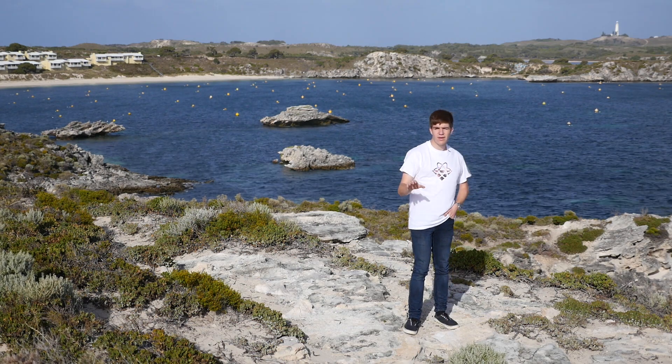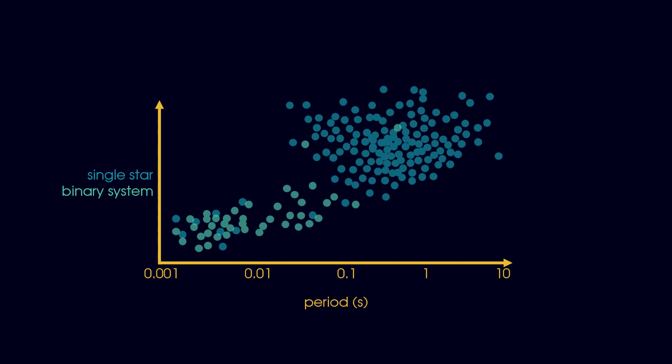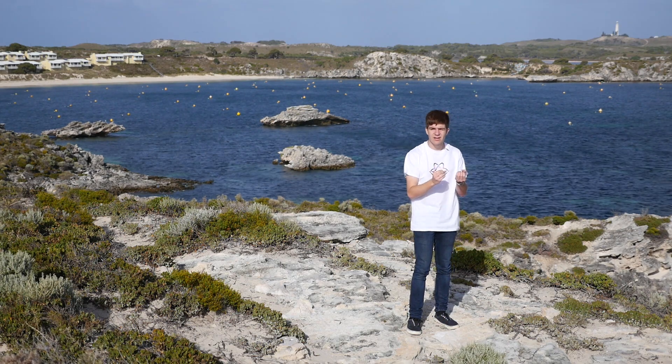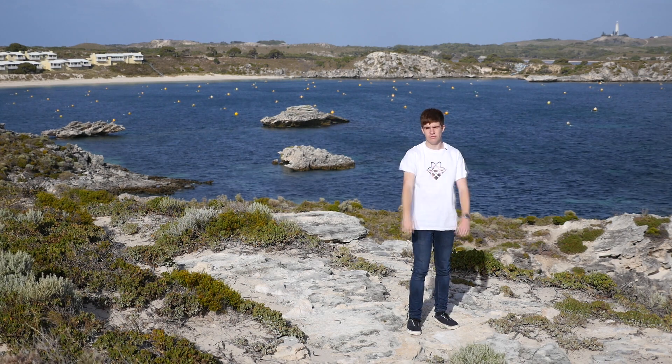All pulsars are created in this method, with most rotating about once per second. A few, however, rotate hundreds of times per second. By comparing these fast and slow pulsars, we see that almost all of the fast ones are part of a binary star system. Scientists believe that it is this companion star which helps accelerate the pulsar to these incredible rotational velocities.